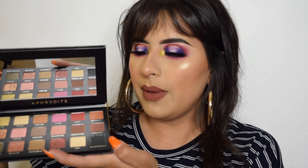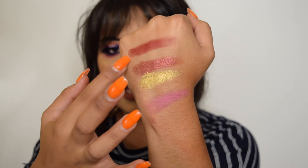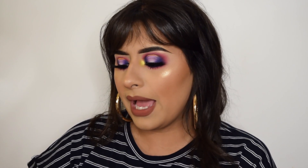The last palette is the Aphrodite palette, which is also an exact replica of a Huda Beauty palette. Here are the swatches — one of the matte colors is a little streaky, but the shimmery shadows are really pigmented again. That's pretty much all for the palettes.